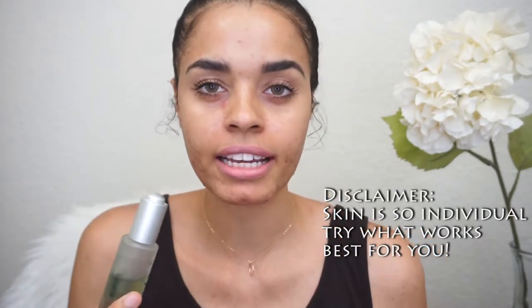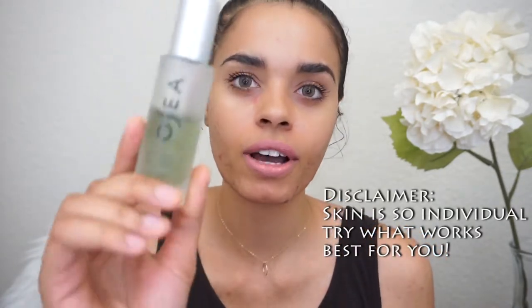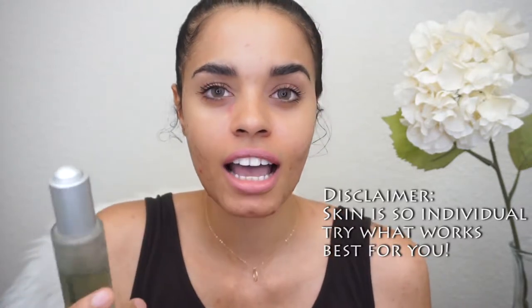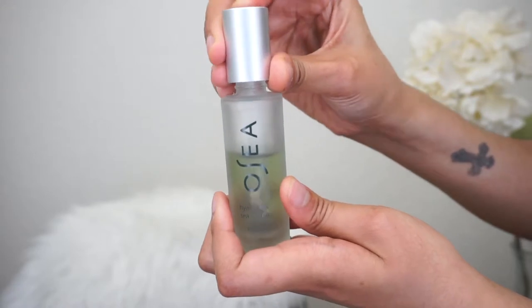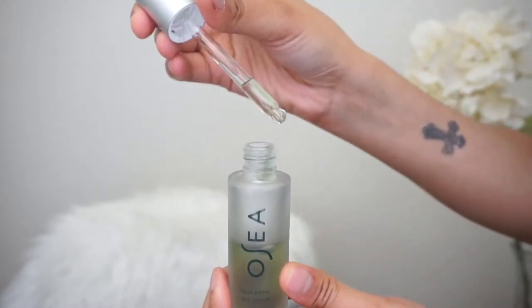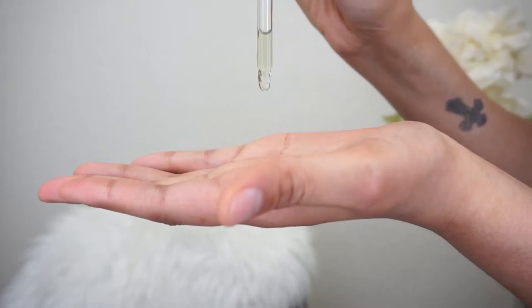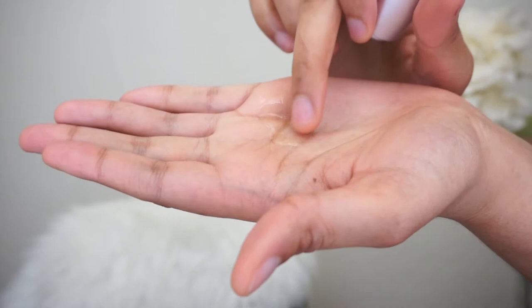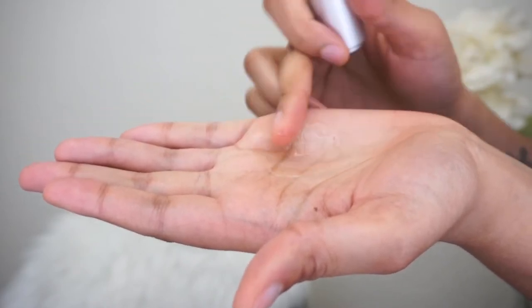So this is the first step I do — I still have light damp skin and I go ahead and apply the Holoronic Sea Serum by Osea. A hyaluronic acid serum helps boost hydration in the skin and holds a ton of water, creating a skin barrier so everything else can draw in moisture. It just absorbs nicely — it feels like a watery slime on your skin.